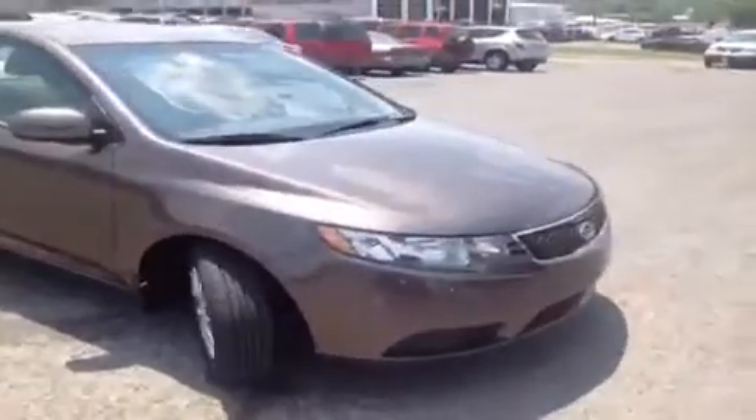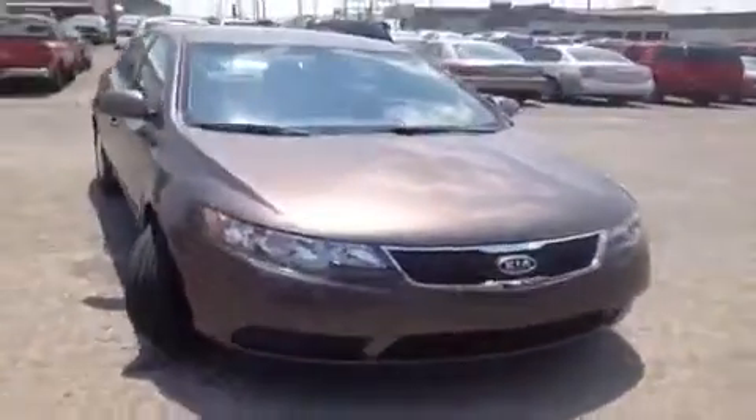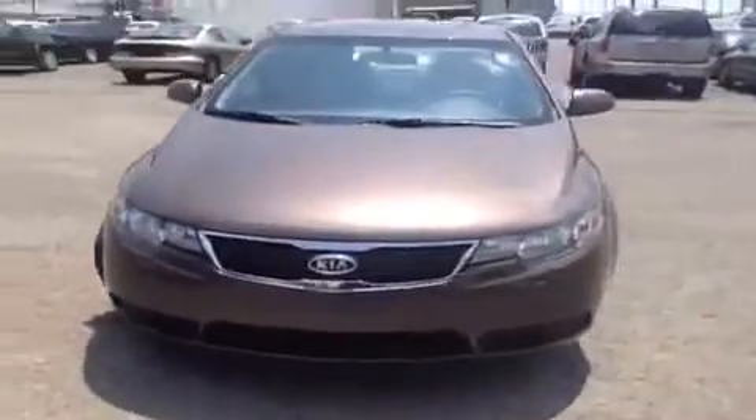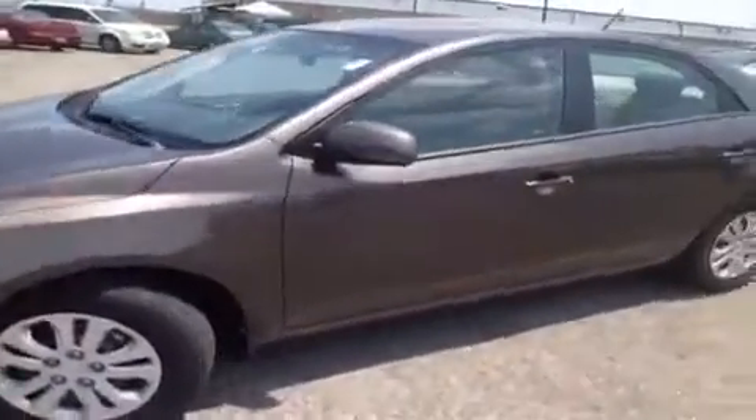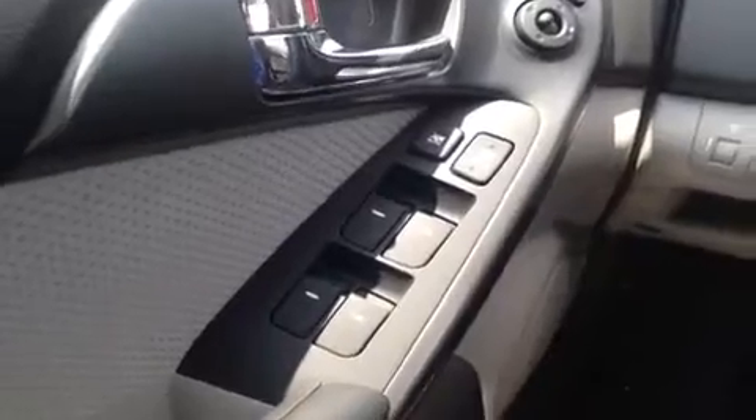This 2013 Kia Forte video demonstration is brought to you by Carnival Kia of Rivergate, located just south of the Rivergate Mall at 1536 Gallatin Pike North in Madison, Tennessee. We're here in the driver's seat and I've got a ton of great features to show you.